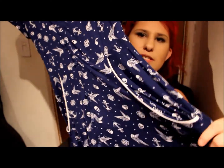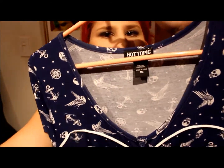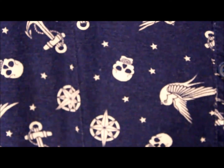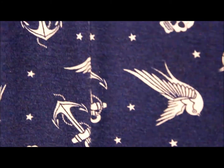The first one is this really cute pin-up style dress. It is long, it is cotton, it does breathe. The size is medium, and close up you can see there are anchors, compasses, skulls, and swallows — that's a type of bird. At Hot Topic they had a buy one get one 50% off sale going on.